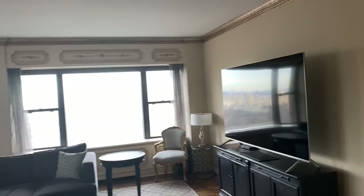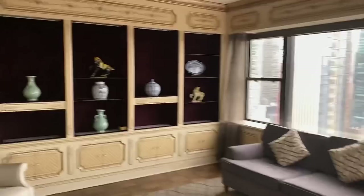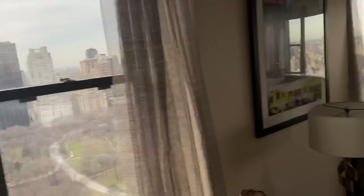In here we have the parlor, which is large. This is where Harry and Leona Helmsley got married in 1972 — I believe it was that year, don't hold me to it. This looks really pretty with the lights on, and you've got great views out here again.